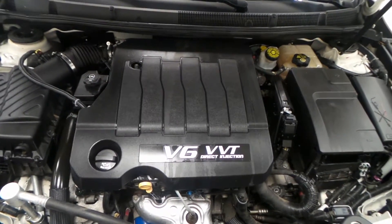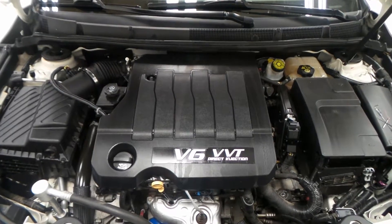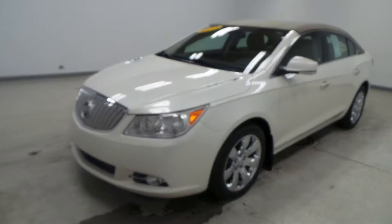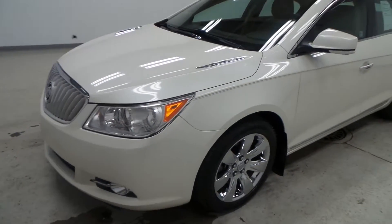And there you have it — the 3.6 liter V6 VVT, which is variable valve timing direct port injection engine. And there you have it folks, the 2011 Buick LaCrosse CXL.